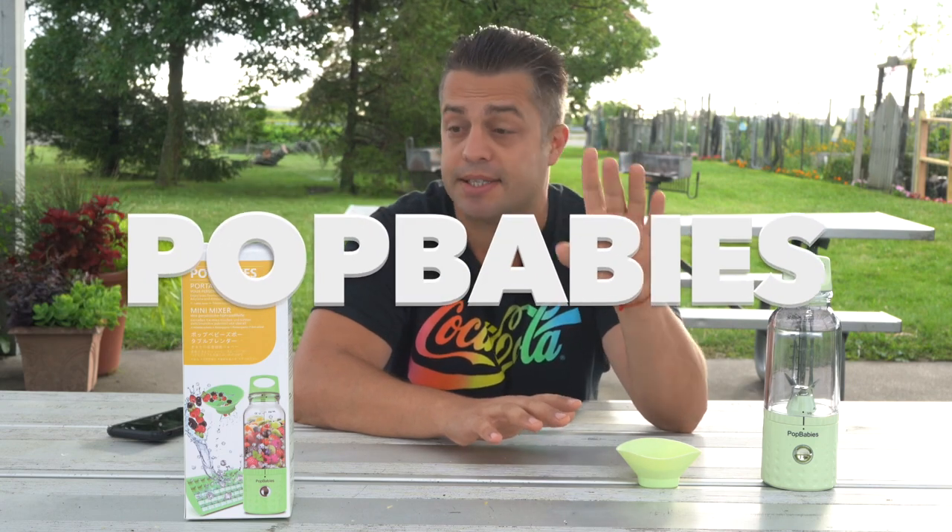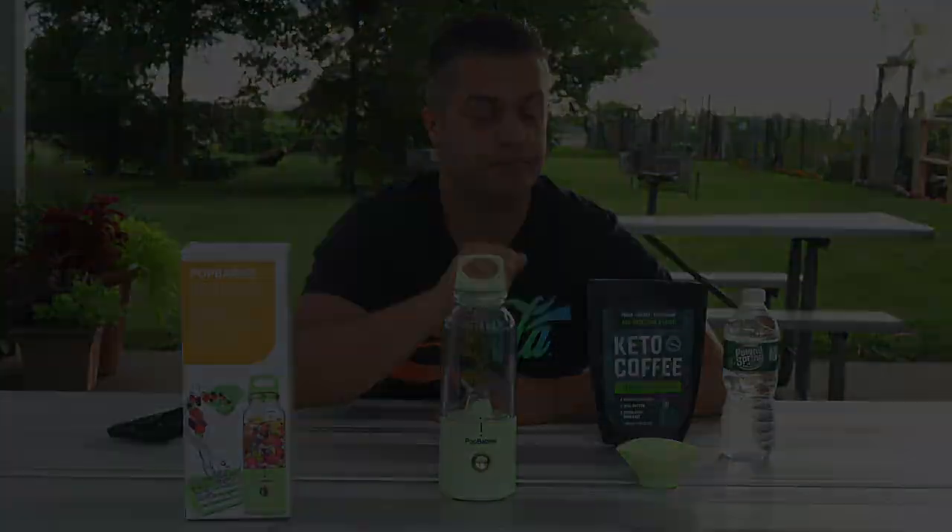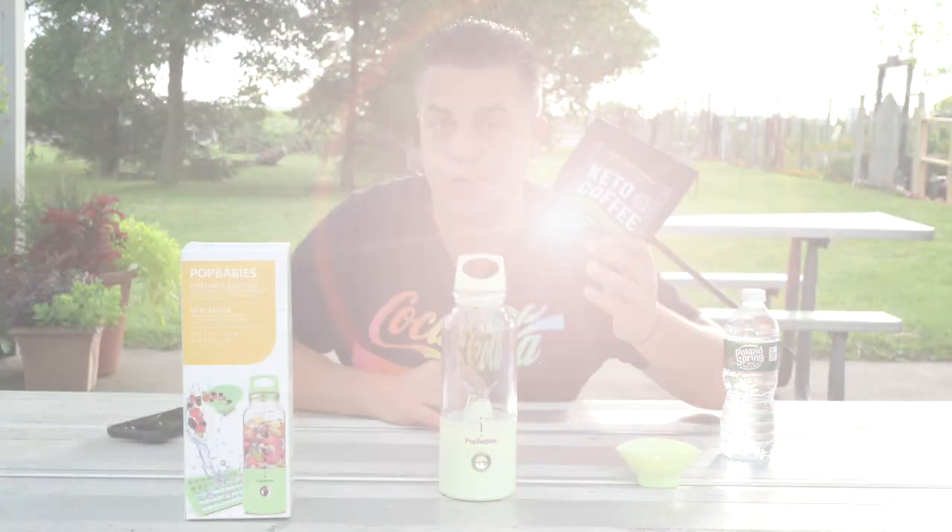Hey guys, I have amazing news for you if you like doing shakes or smoothies. Just remember the name — it's Portababies. It's a portable blender and a mini mixer all in one. So if you like doing shakes or smoothies on the go, check this video. I'm gonna bring you a few examples of what you might do with it. I like to mix my keto coffee on the go wherever I go.